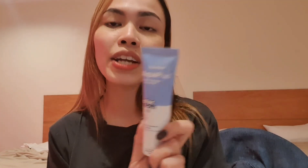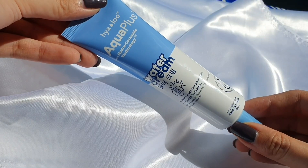I suggest you guys put it in the fridge before using it for a nice cooling effect. I'm super excited for this next product — this one is my absolute favorite from the Yalo line. This is the water cream. It is SPF 50 PA+++ and it costs 345 pesos. A little goes a long way.